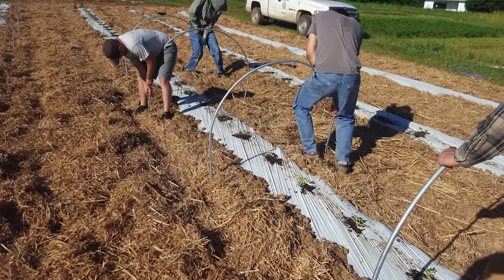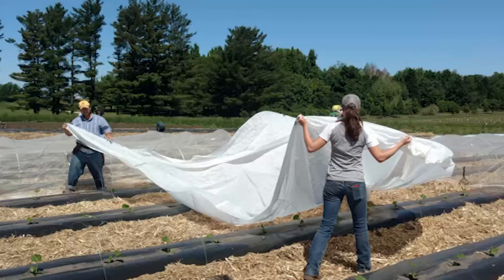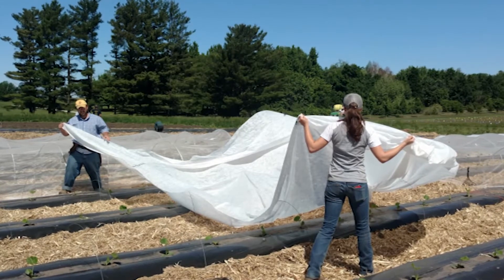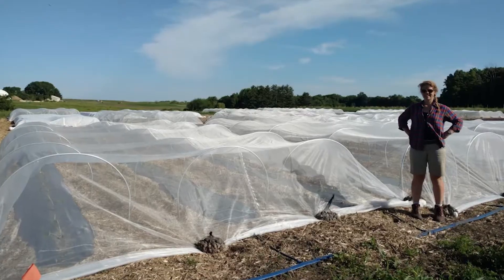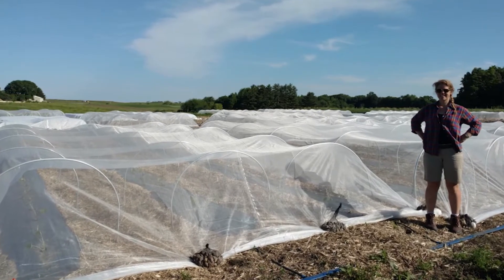For my research, we're testing some new materials. One is a different support structure for a row cover fabric, consisting of 10-foot electrical conduit pipes bent using a hoop bender. We're hoping they'll be stronger and sturdier, lasting more seasons than a traditional wire hoop system. We're also testing a new fabric called ProtekNet, a fine insect netting with holes small enough to exclude cucumber beetles from accessing the plants and spreading this disease.